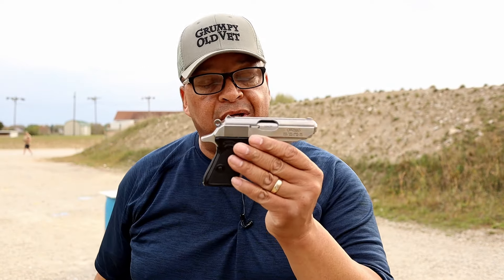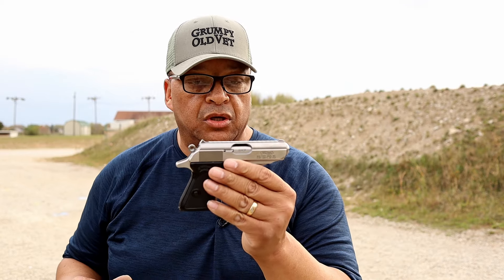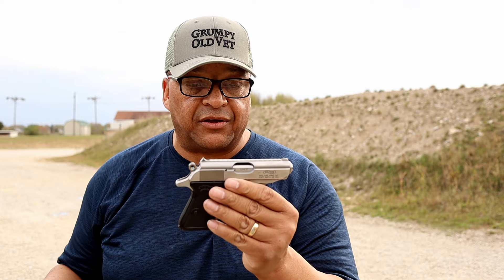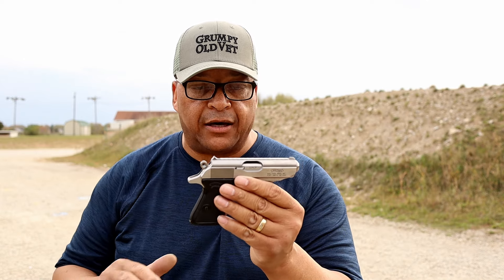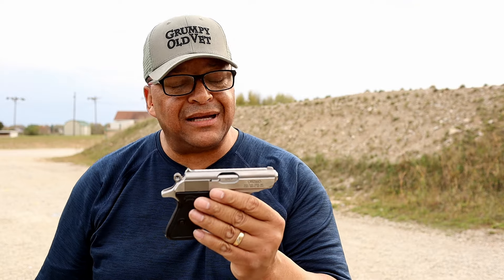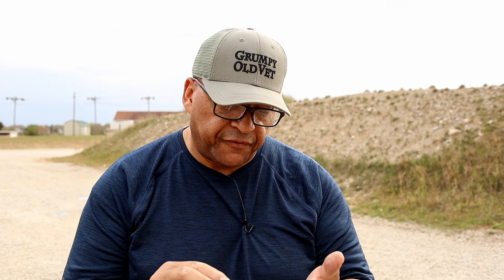Now, the one thing about the new generation — first and foremost, quality, quality, quality. I've had this thing apart; it's no longer allowed on the channel, but it's really easy to field strip. Taking it apart, not a machine mark anywhere. Just wonderful quality from Walther.